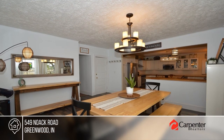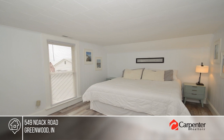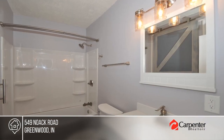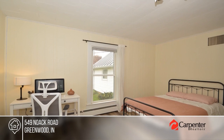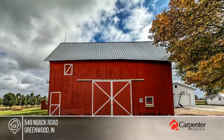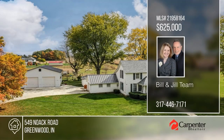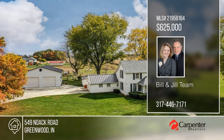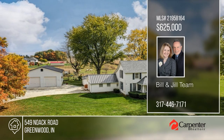Your picturesque property awaits in this expansive five-acre horse farm with an arena that seamlessly blends rural charm, modern comfort, and a splendid farmhouse. The home features a farm-style kitchen, rustic accents, and four bedrooms. Enjoy a heated outbuilding, functioning barns with stalls and a tack room, lush pastures, and much more. Buy your dream home today by calling Bill and Jill Team.